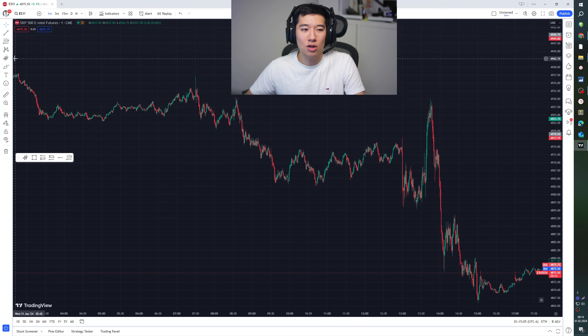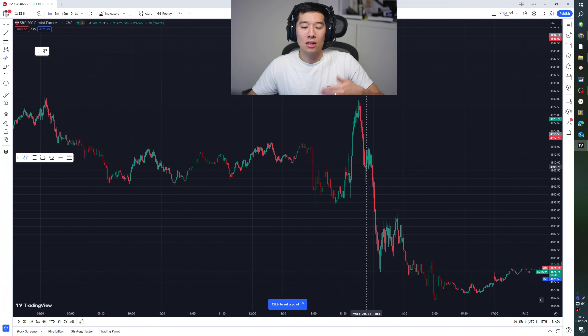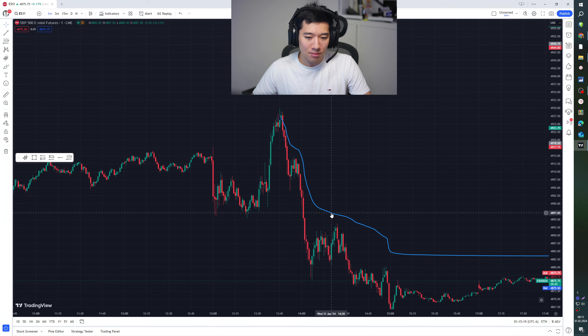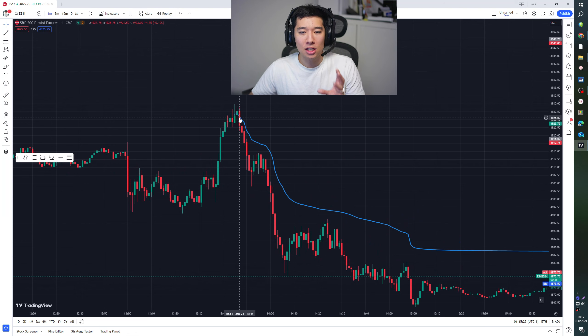We're going to use the ANCOD VWAP indicator, which you can find on the left side of TradingView. Once the market makes a lot of red or green candles, place the ANCOD VWAP on the highest point. Then, once the market touches back to the ANCOD VWAP, trade a color switch — making sure the risk-reward ratio is at least five. I'll show you how this works.